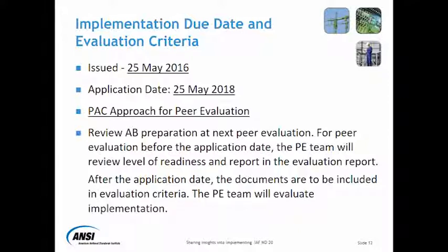In terms of the PAC approach, which is to review AV preparation at next peer evaluations — going forward, when peer evaluations happen, the peer evaluation team will be looking at how much the AV has taken steps to show compliance with MD-20, what was their preparedness, and what have they done so far. The PE team will review the level of readiness and report in the evaluation report, making a note of what exactly the level of readiness was.